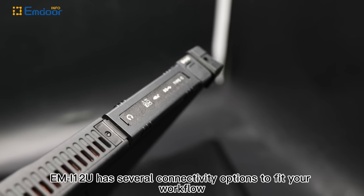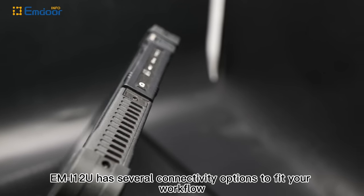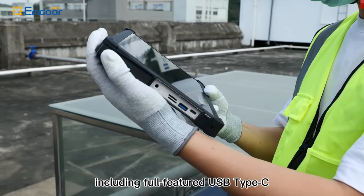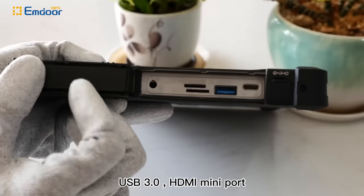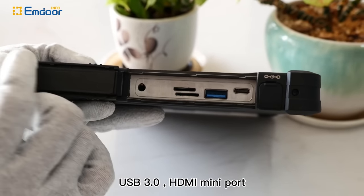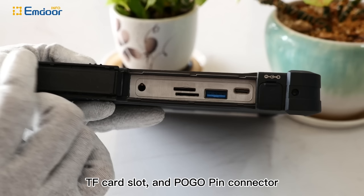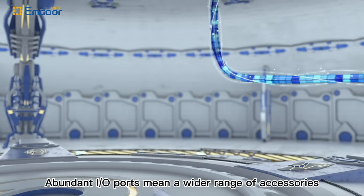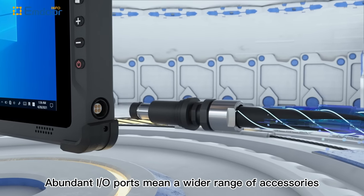The EMI12U has several connectivity options to streamline workflow, including full-featured USB Type-C, USB 3.0, HDMI mini port, SIM card slot, TF card slot, and Pogo pin connector. Abundant I/O ports mean a wide range of accessories.